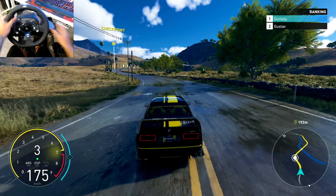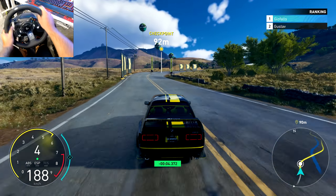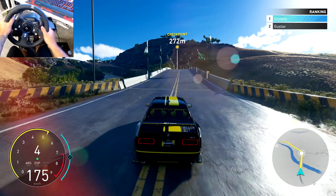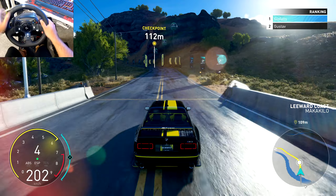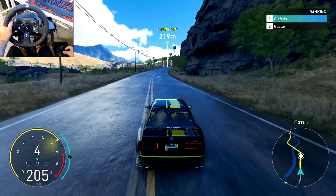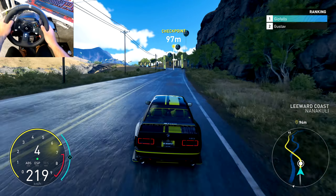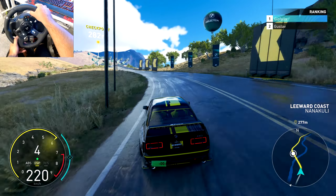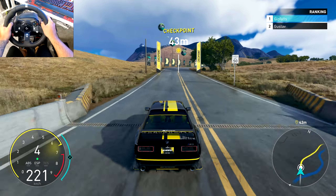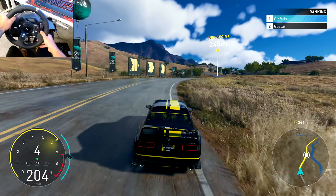I hit that corner very nicely. You know what, I'm actually really enjoying this car. If you're thinking about grabbing it, grab it — because it's really nice. It feels nice driving it, especially with the wheel. The controller felt pretty good too, but on the wheel side of things it feels really good. Sounds nice, looks good — definitely going to be using it a lot.